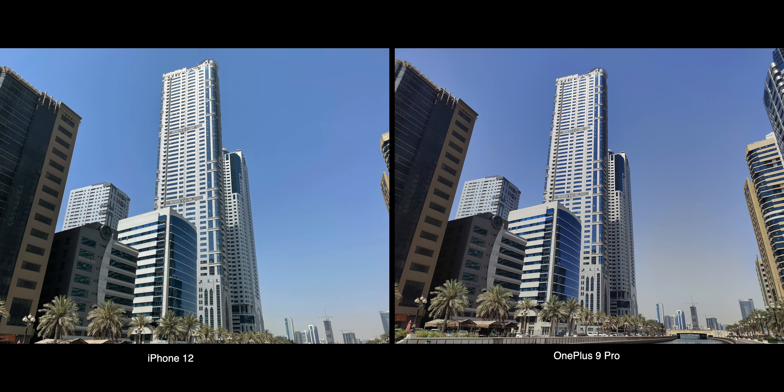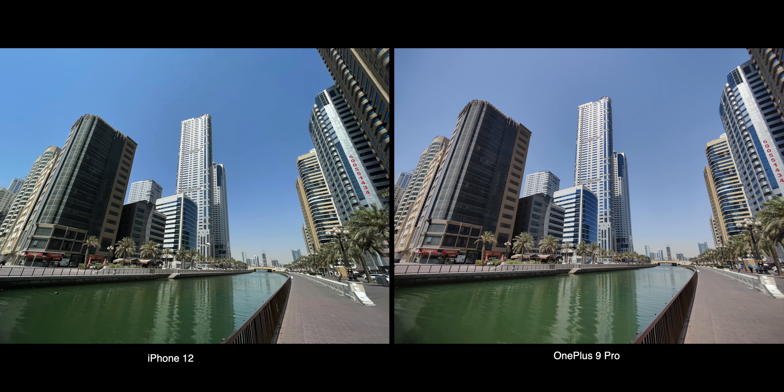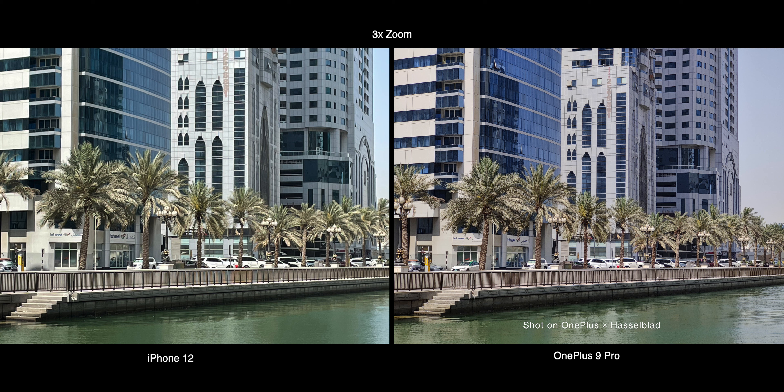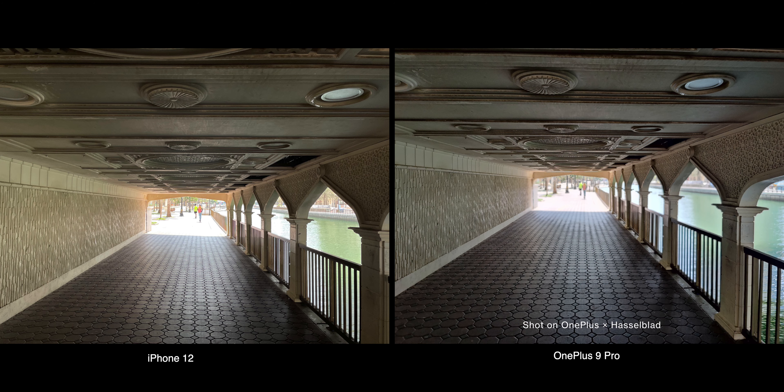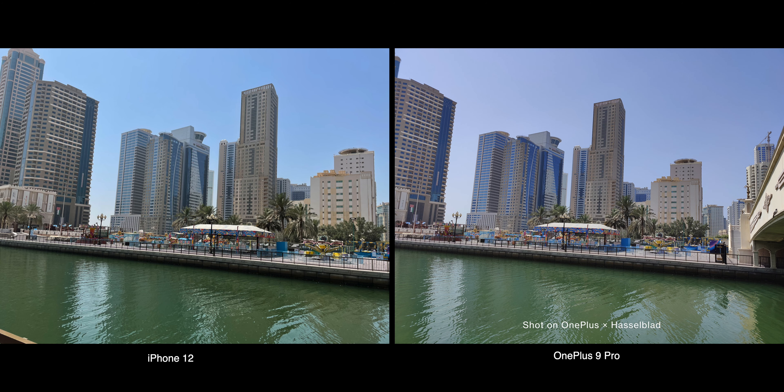In terms of daylight pictures, both are doing a great job capturing the details. OnePlus definitely has a slight edge in terms of optical zoom compared to iPhone's digital zoom, with more details, but still iPhone's colors are slightly better overall. In general, iPhone's HDR and diffusion mode is slightly better in producing more natural pictures.